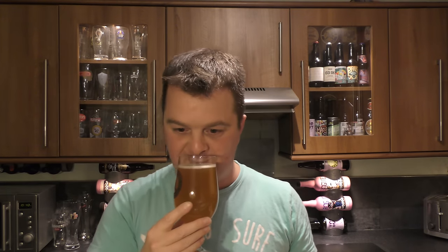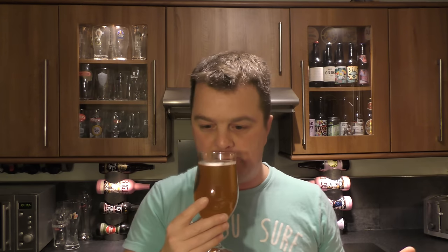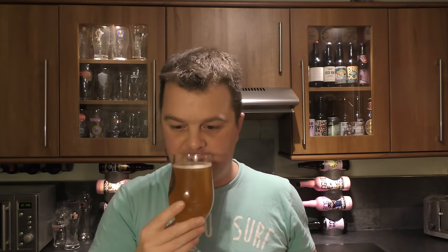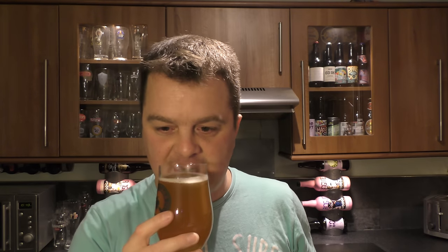Lots of tangerine on the aroma — fresh tangerine. A lovely, juicy, orangey tangerine aroma with a lovely hop bitter finish. It's got a lovely aroma of hops behind that tangerine. Smells — I'm not sure if it's the hops and the tangerine coming together — but it's a tad minty.